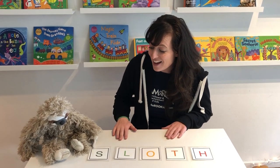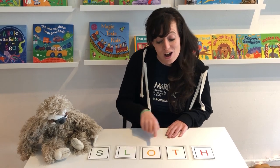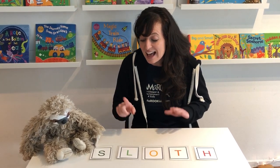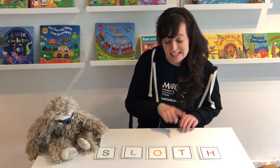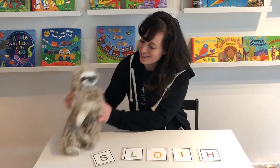The rain forest has many friends. My favorite is the sloth. S-L-O-T-H. S-L-O-T-H. S-L-O-T-H. I really love the sloth.